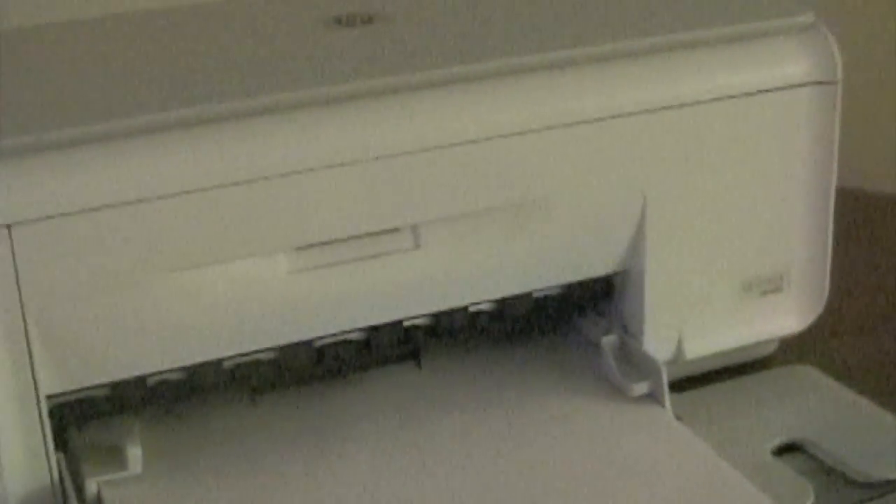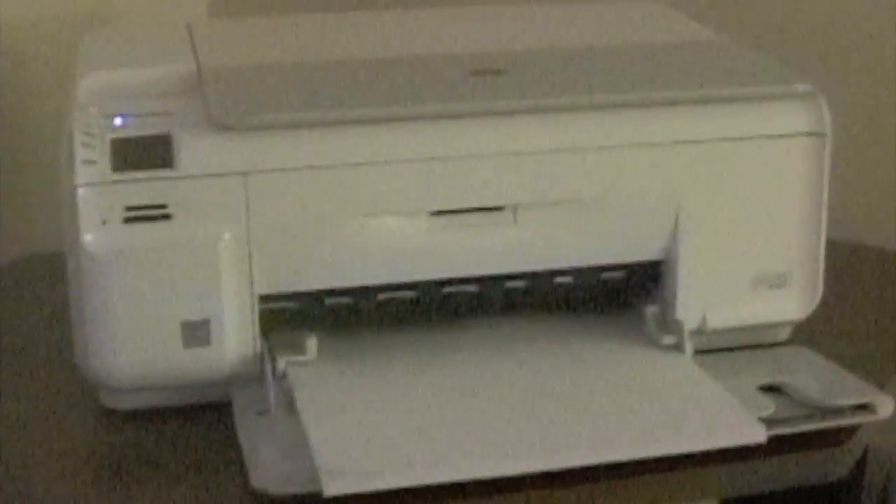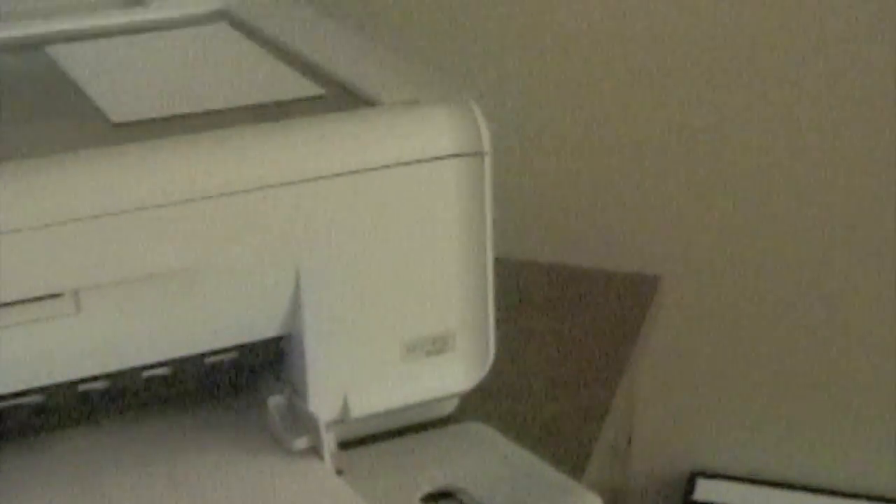This is an HP C4580 wireless printer, all-in-one — it's got the scanner and all that good stuff.